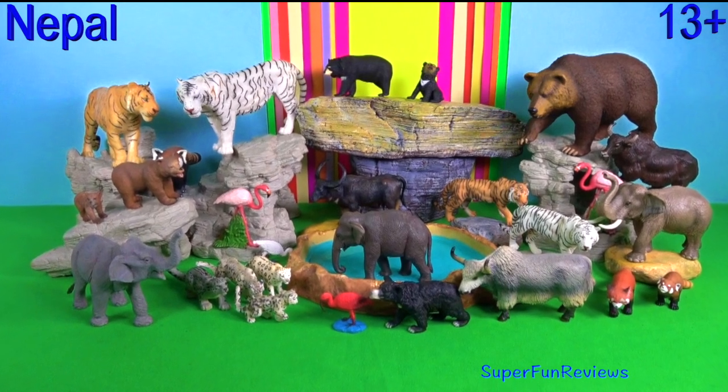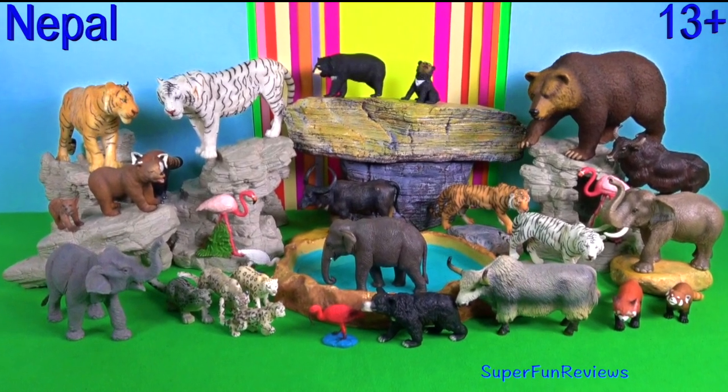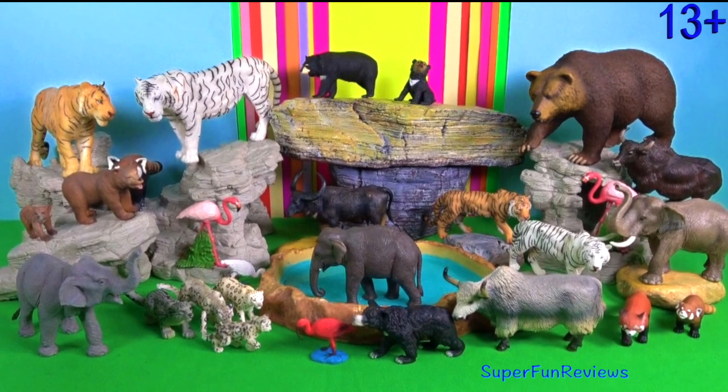Hi, it's Kerri. I've got new tigers, Indian elephant and a yak.